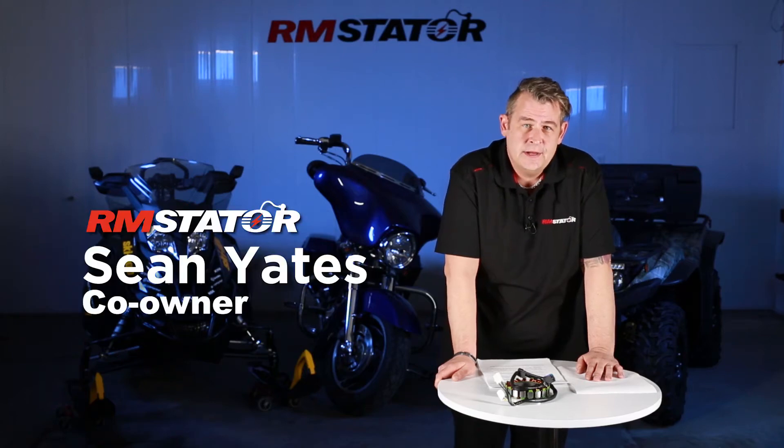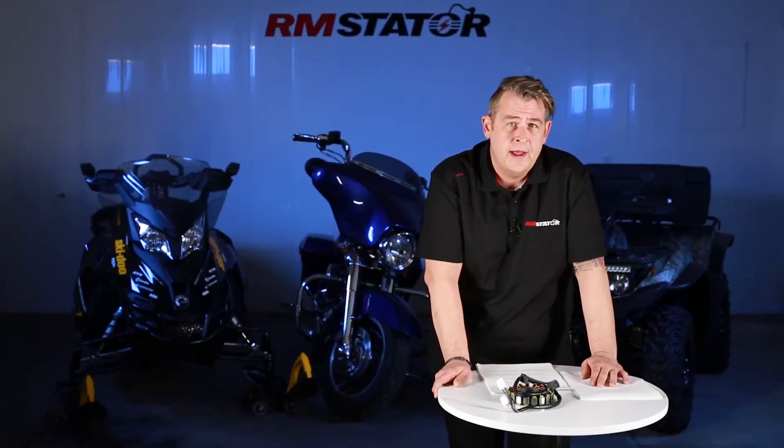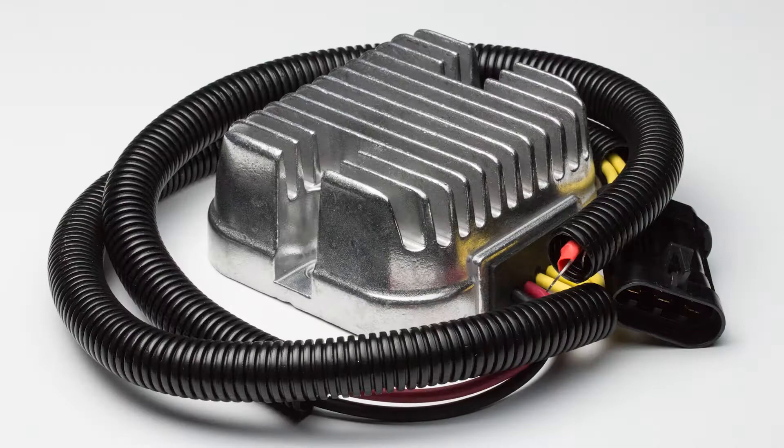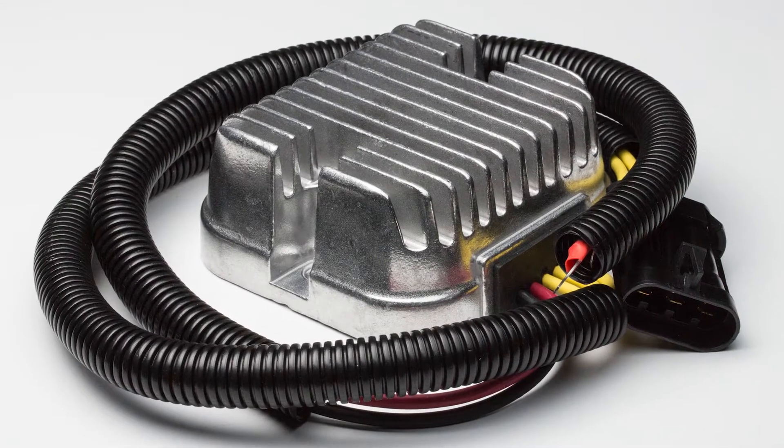As everyone knows, heat is a major reason for premature failures with electrical parts. Our RMS Labs team has an appetite for details. Often these details are overlooked by the OEM manufacturers and by the competitors, and this is where we differentiate a high-quality part from a bad one.